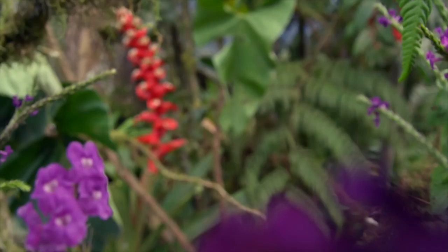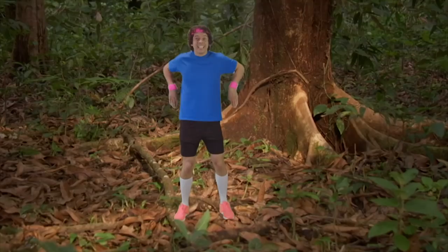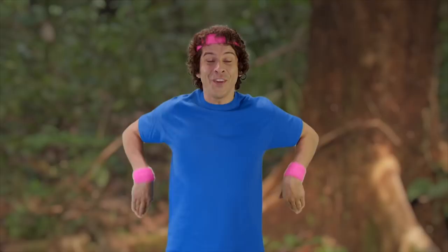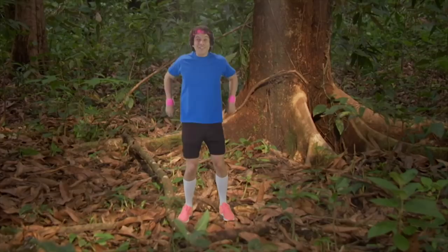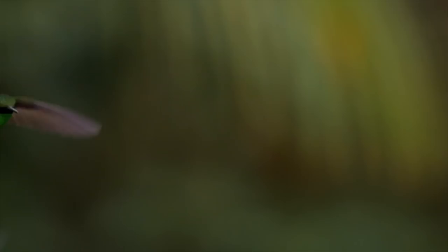It's a booted racket tail hummingbird! Look at it go. Can you fly like a hummingbird? Let's try it. Bring your arms all the way back and flap your wings really fast. Keep on flying. Now let's fly this way — keep on flapping. And this way. And faster. Great flying, keep on moving.